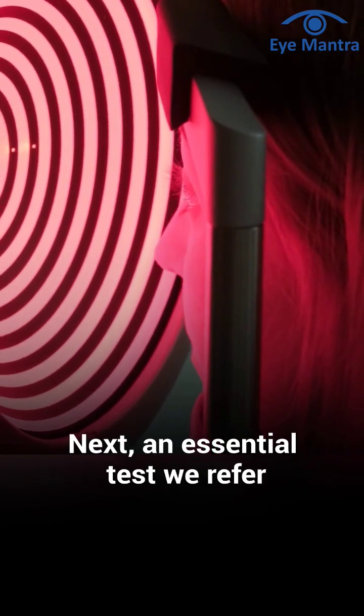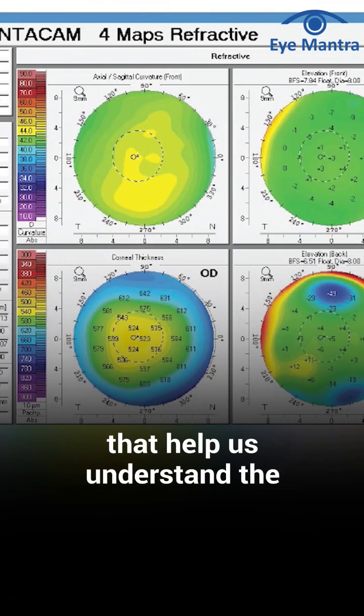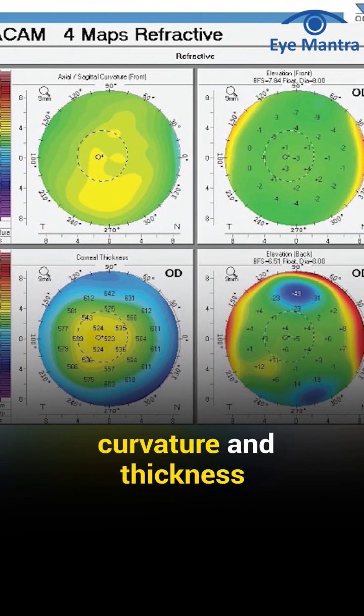Next, an essential test we refer to as the Pentacam test. In this test, there are colorful patterns that help us understand the curvature and thickness of the cornea.